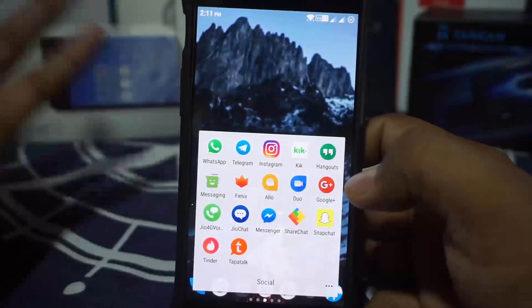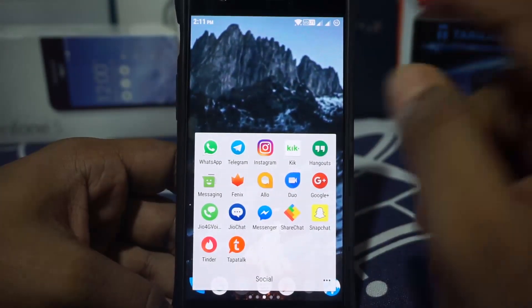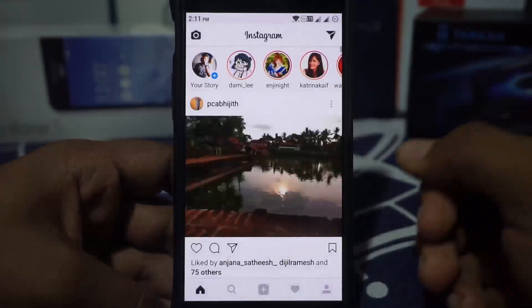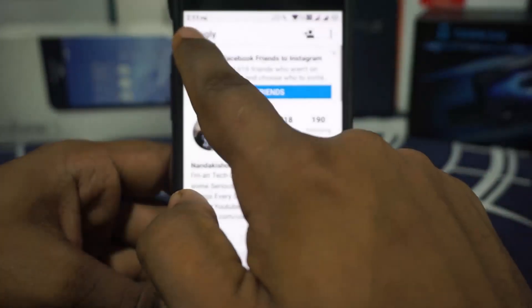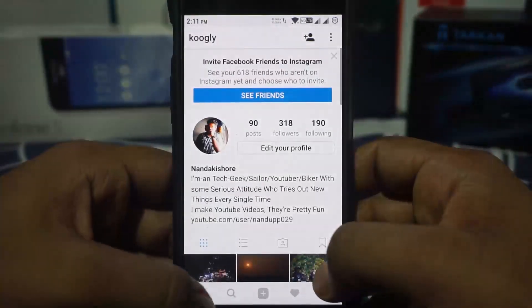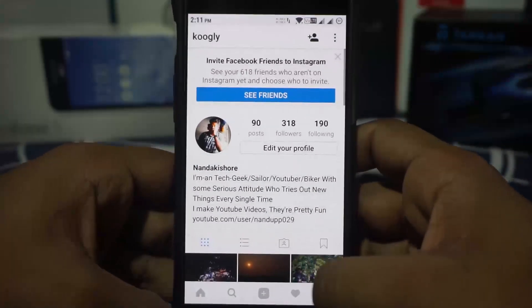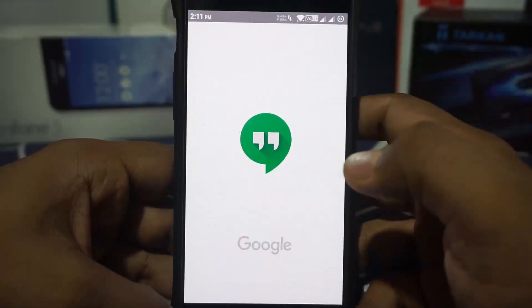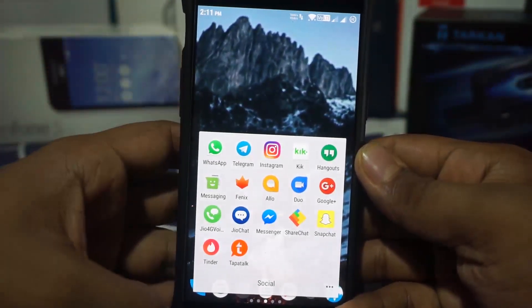For messengers and social life — which is what I call this folder — there are a few applications I use daily. I use WhatsApp daily, that's just normal. I use Instagram also; if you want to follow me on Instagram, the handle is Coogly — shameless plug. I do put a few of my life choices in there. I also use Hangouts mainly for helping out people who are not having a good time with their phone.